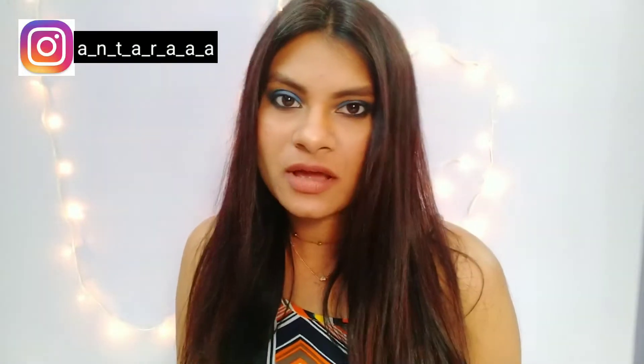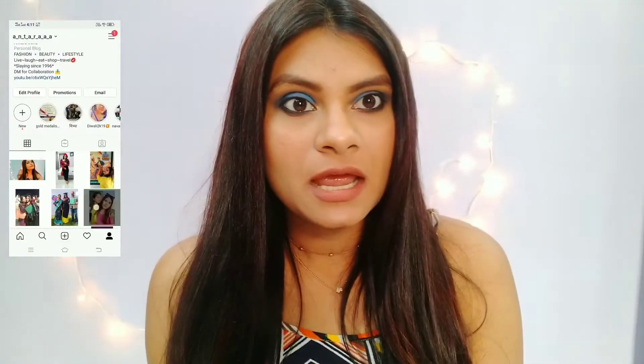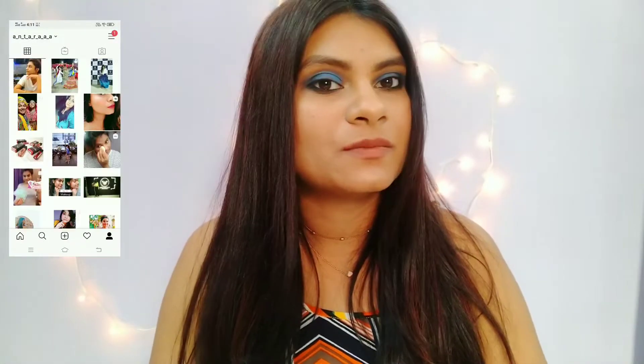Hello everyone, welcome or welcome back to my channel. If you are new, hi, my name is Antrana. Hope you all are doing good. I haven't done a fashion video in many days, so I was thinking of doing one. If you're wondering why I'm sitting like this with my hair done and makeup done — I was outside, I just arrived from a party.